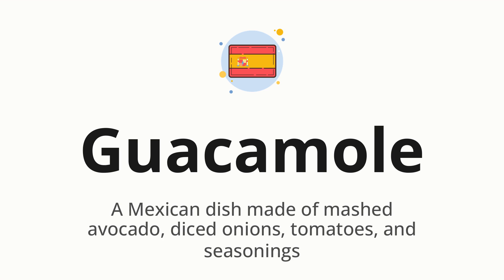Let's say it all together. Guacamole. One more time. Guacamole.